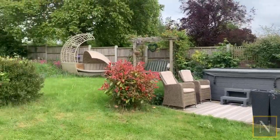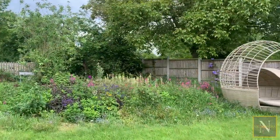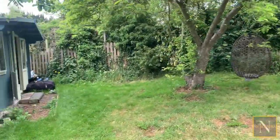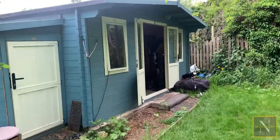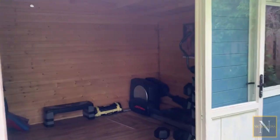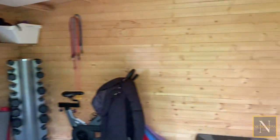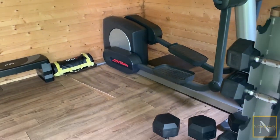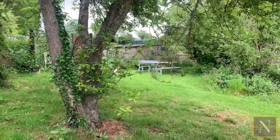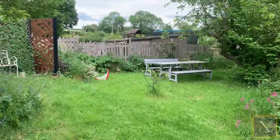There's a concrete hard standing where a hot tub is currently situated. We also have this large timber summer house — it's currently used as a gym but would make a fantastic home office or studio. The rear garden is fully enclosed, so it's great if you've got young children or pets.